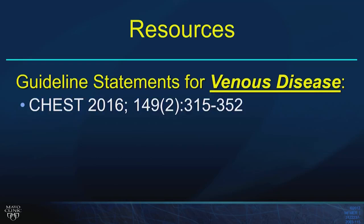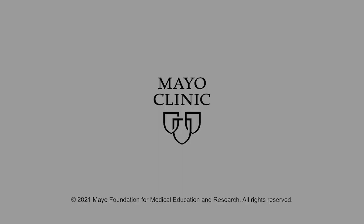Regarding varicose vein treatment: guidelines require starting with compression therapy first and giving several weeks of compression. If the patient fails compression, they proceed to catheter-directed therapy or sclerotherapy. Surgical stripping is now very rarely performed. The guidelines require compression first before any interventional step.